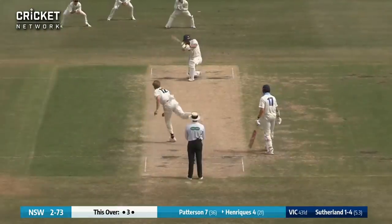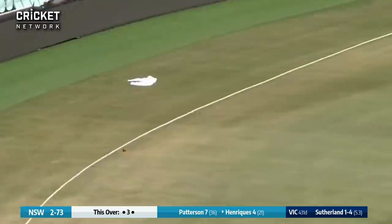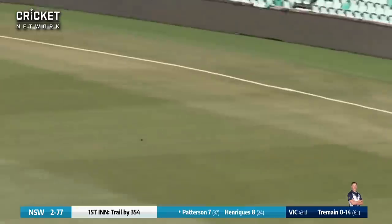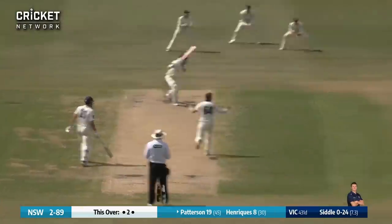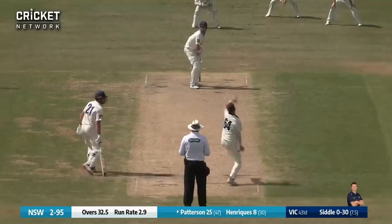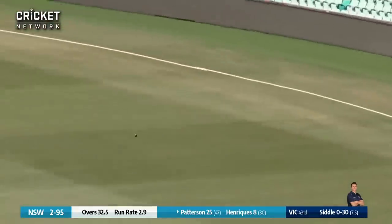Sutherland in. Enriquez drives through covers and that's running along the ground for four runs. Tremaine winds up and delivers — that's just beautifully driven through the covers by Curtis Patterson. Patterson has smashed that wide of mid-on for four, and then smashed to the cover boundary by Patterson. Fickett to Patterson, full ball, driven again through the covers — four more to Patterson.